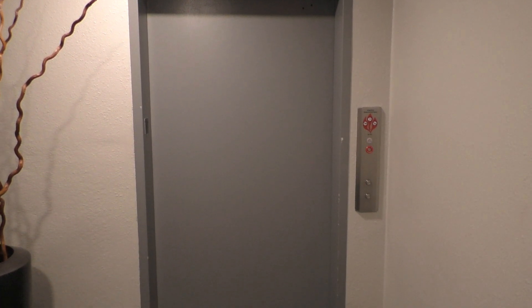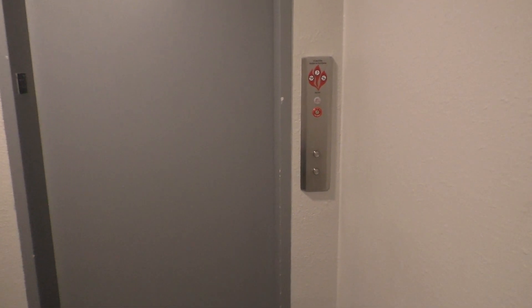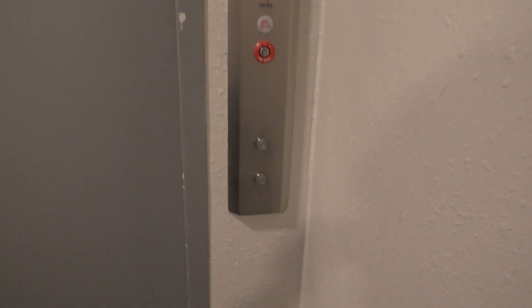This is the elevator in the Plaza Towers parking deck in Grand Rapids, Michigan. I'm not sure what kind of elevator this originally was, but it received a mod by Otis. So let's go ahead and take a ride.